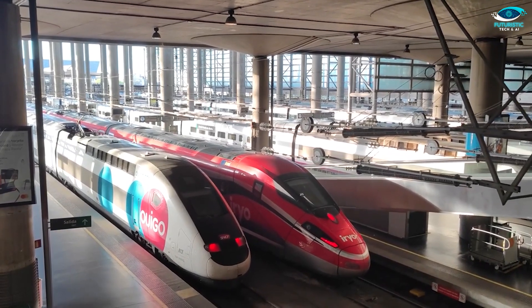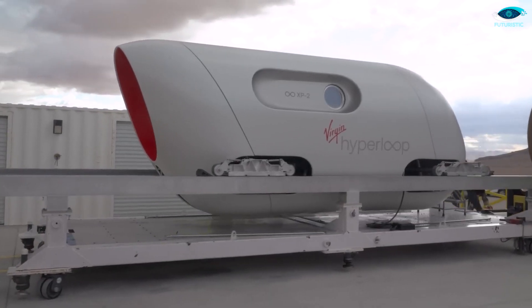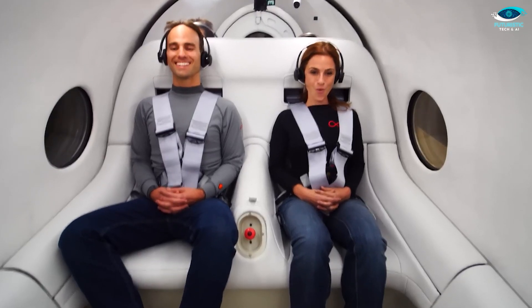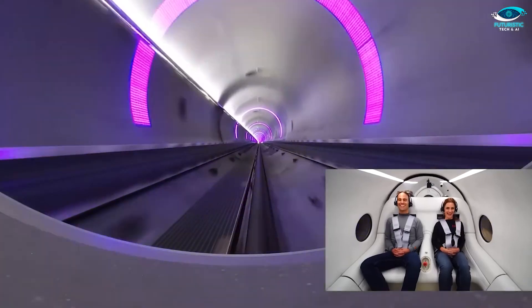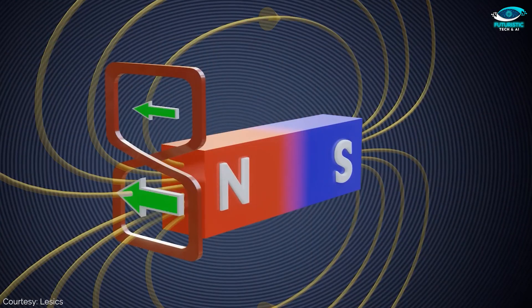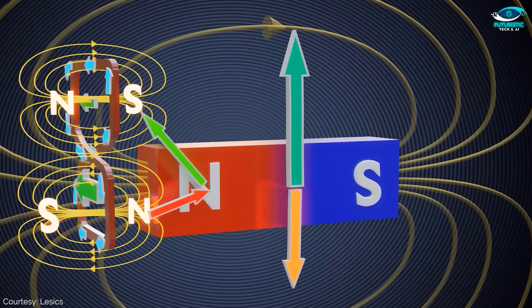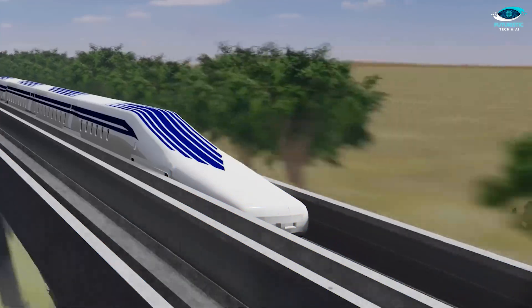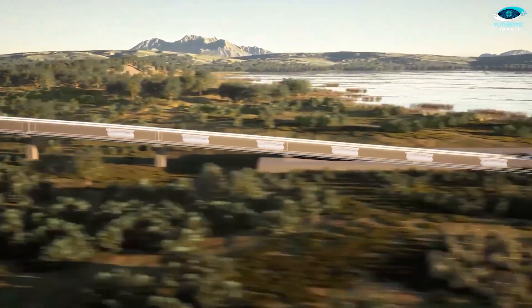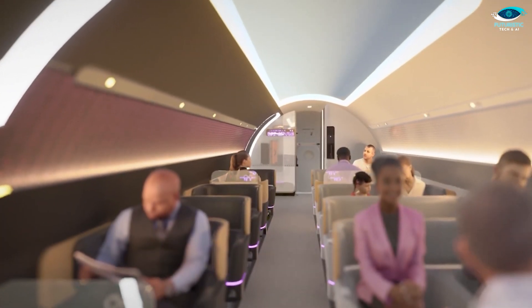Let's talk about safety, a crucial aspect of any transportation system. Contrary to what you might think, the high-speed flying train might be safer than your regular commute. Thanks to its enclosed track, it's not easily disturbed by external factors, providing a secure environment for passengers. Magnetic levitation ensures a low mechanical failure rate, making it more stable than traditional transportation methods. The straight track design significantly reduces the risk of turning accidents. Unlike highways with numerous curves, the hyper-high-speed rail travels along straight routes, minimizing the chance of accidents. Safety and speed — now that's a combo we can get on board with.